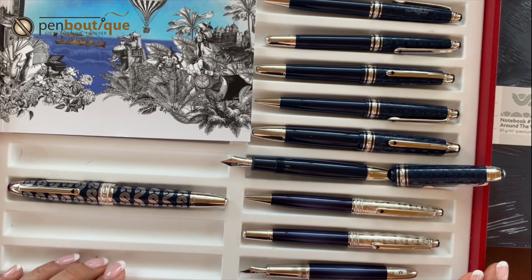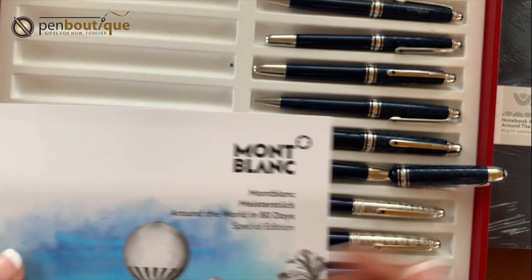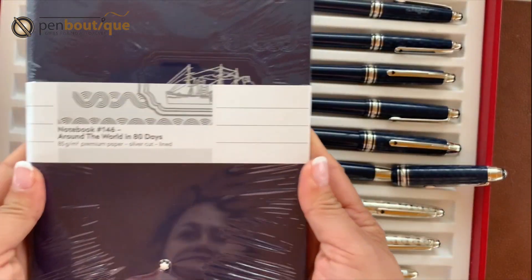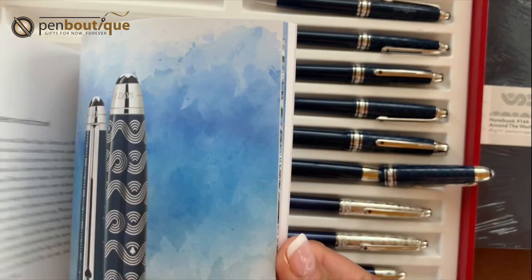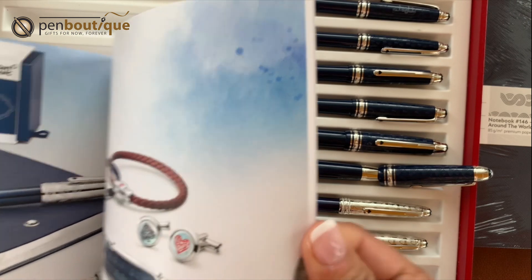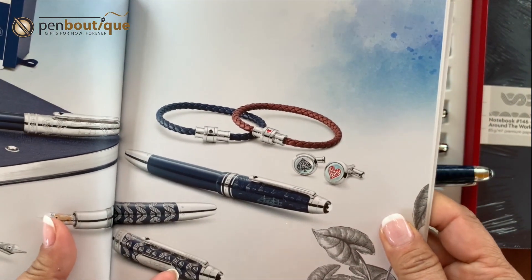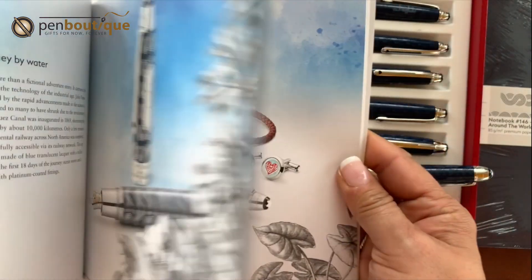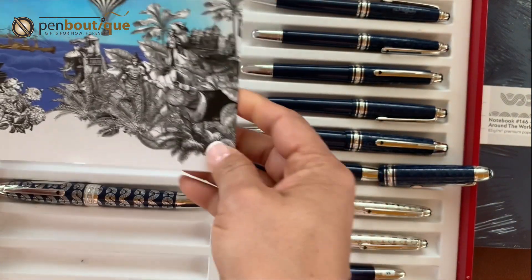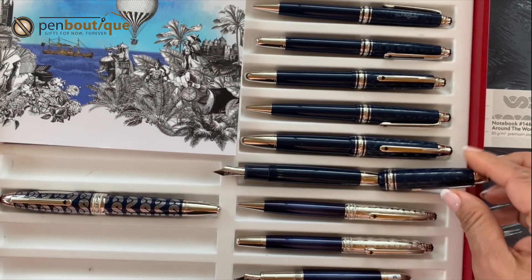This collection also offers fine stationery — I do have the notebook — as well as inks, cartridges, rollerball refills, and cufflinks and bracelets, which we can get for you by special order. This booklet comes with each pen and has pretty much everything written and explained about the collection.